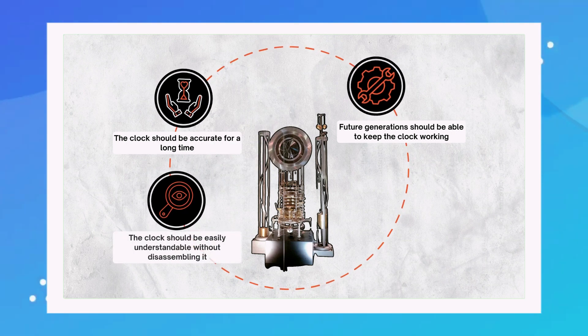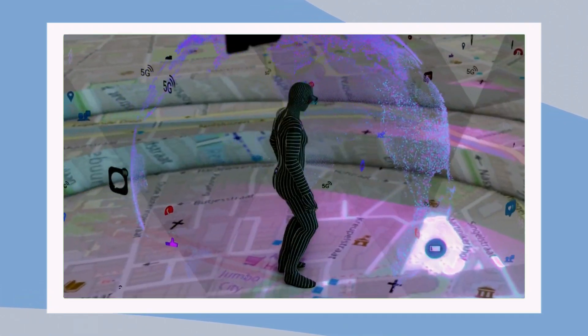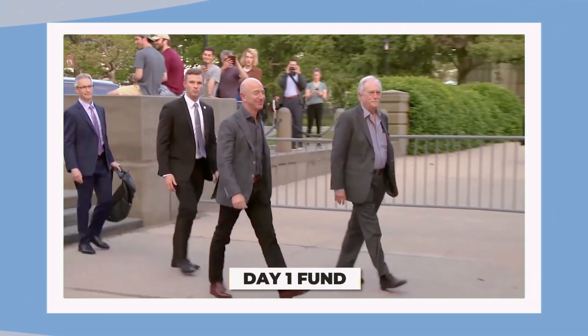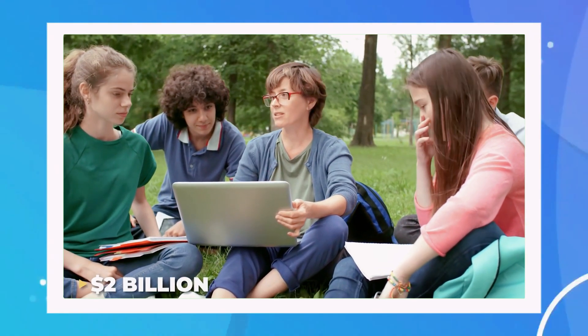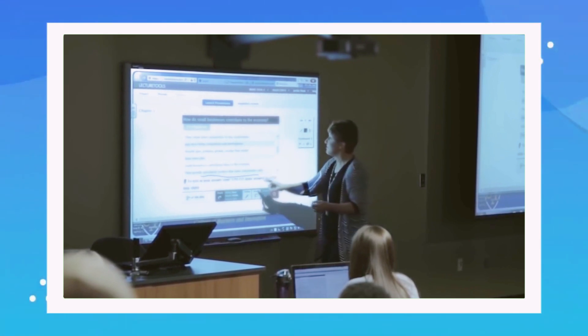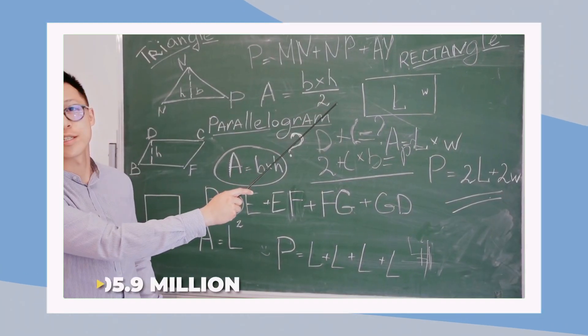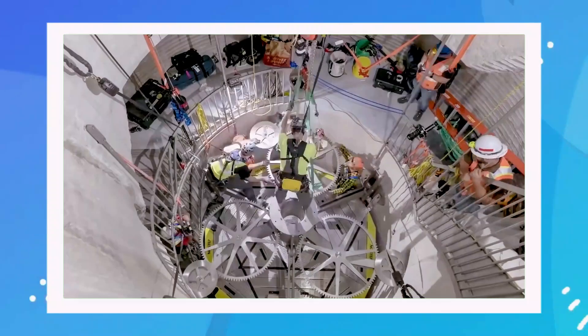Now that you know all about Jeff Bezos's timekeeping passion project, here's another one of his philanthropic endeavors: the Day One Fund. The mission is simple yet incredibly impactful — Bezos has pledged two billion dollars to fund educational programs for homeless communities. In 2020, he announced that the fund had already distributed over $105.9 million to various organizations. It's clear that Bezos is committed to using his wealth to leave a lasting legacy, both through projects like the Clock of the Long Now and through initiatives like the Day One Fund.